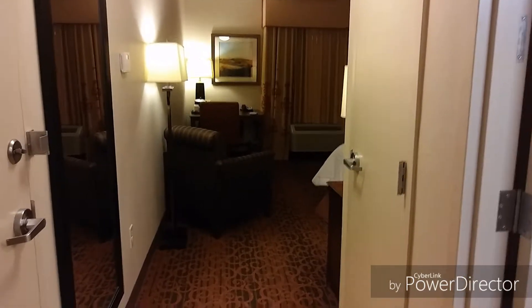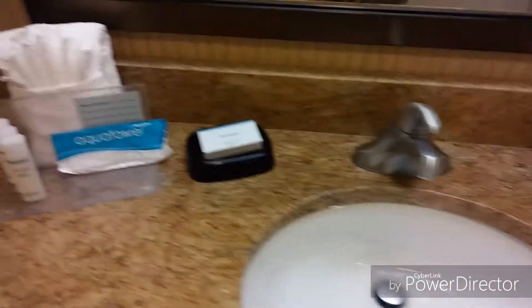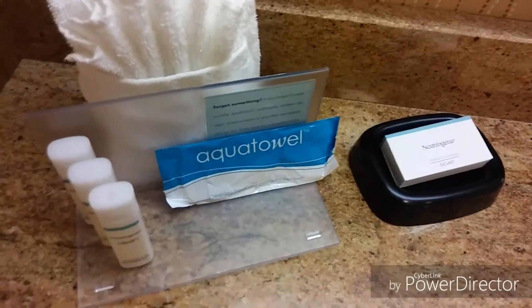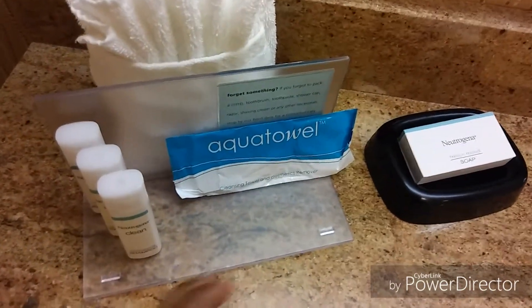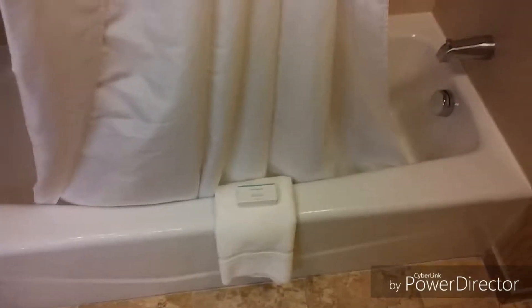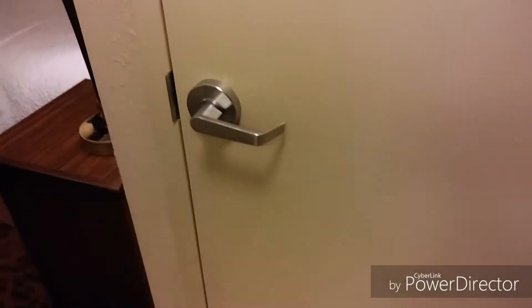So when you first walk in and turn to the right, there's a bathroom — coffee, soap. I really love when they give us makeup remover wipes. I love when hotels do that because it's just so convenient. We've got towels, the shower, and a full-length mirror and closet out here.